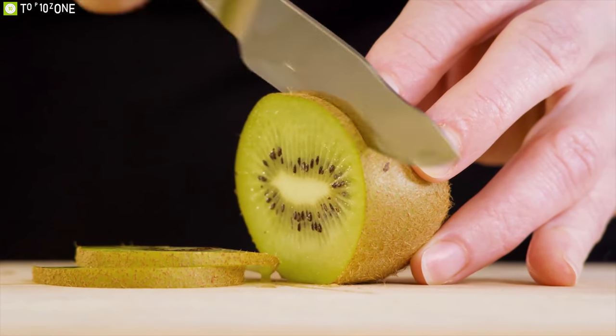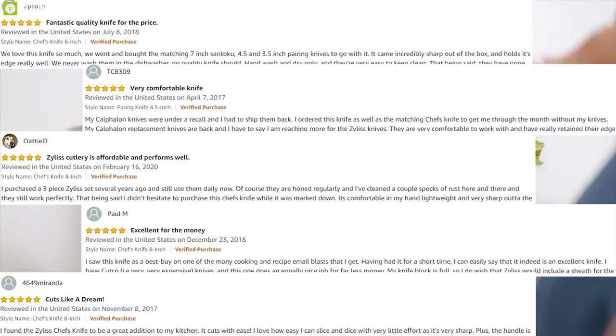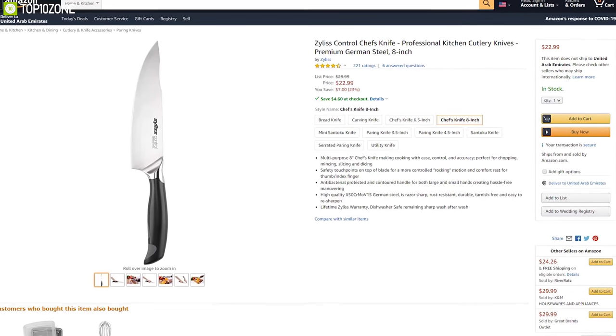The Xylix Control Knives are the ultimate set of cutleries for any kitchen and have earned great reviews and ratings from users. You can find them online.